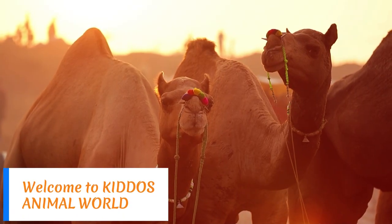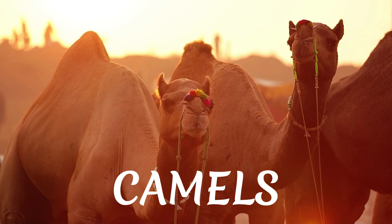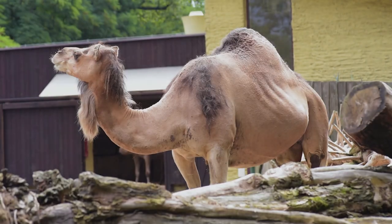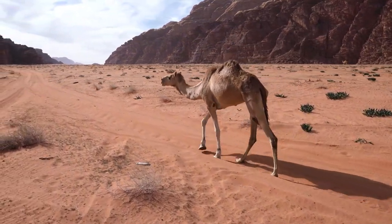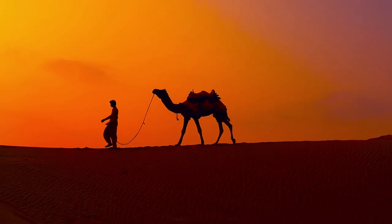Camels are well known for their ability to endure harsh desert environments and carry heavy loads over long distances. In this video, we will explore their unique physical adaptations, behaviors, and cultural significance. Get ready to learn about these remarkable creatures and discover why they are truly one of nature's most remarkable animals.